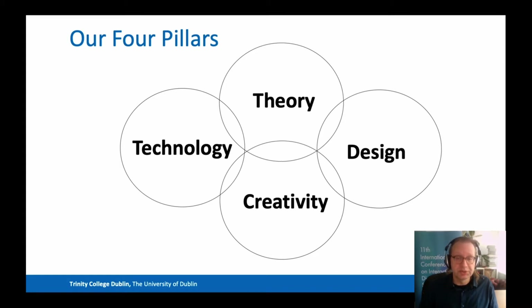IDM stands on four pillars: theory, technology, design, and creativity. Everything we do in IDM rests on one or more of these, and everything we do is intended to help our students develop skills in one or more of these areas. The skill sets required to design and build digital media applications as well as content today have expanded and now include analytical, technical, and creative skills.